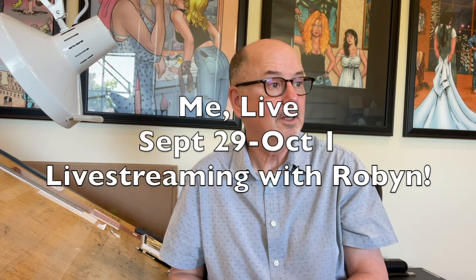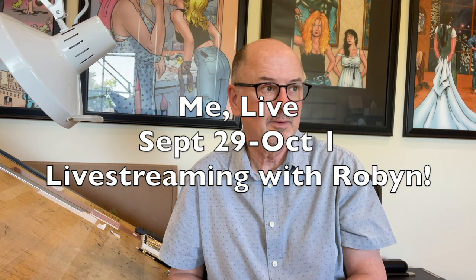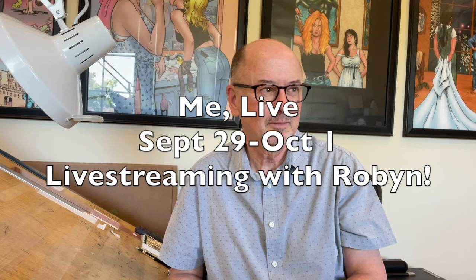Then at the end of September is Terry Moore Live — it's one month away. Be sure to join Terry September 29th through October 1st for live chats on social media, original art, sketches, and books on sale. Studio Sunday will be live that Sunday, and the fabulous Robin will be on camera — you don't want to miss that.